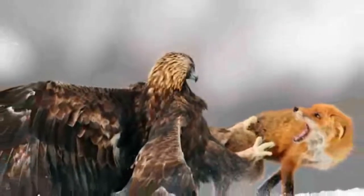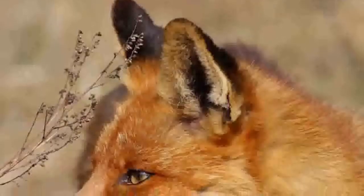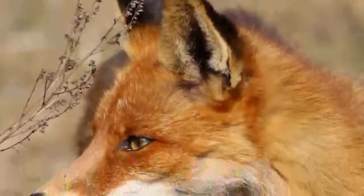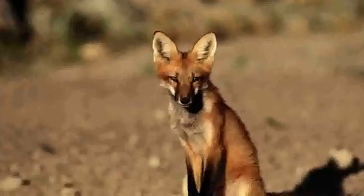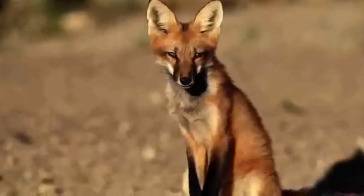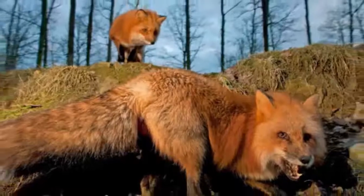The fox's appearance changes depending on the time of year. In late winter or early spring, the animal begins molting, during which the fox's fur becomes short and sparse. By the middle of summer, molting stops and the fox begins to grow its winter fur, which reaches its maximum at the end of autumn or the beginning of winter — when the fox looks its most fluffy and lush.